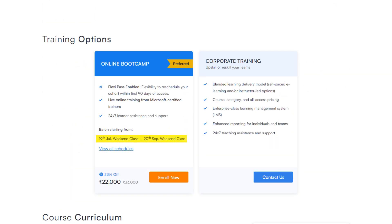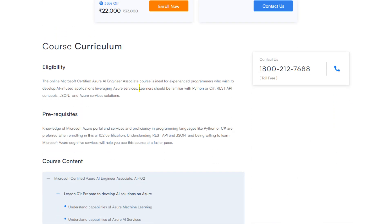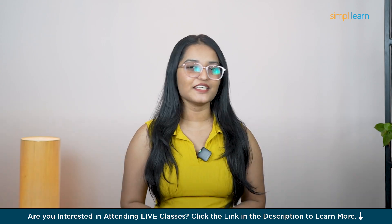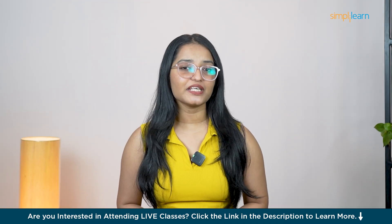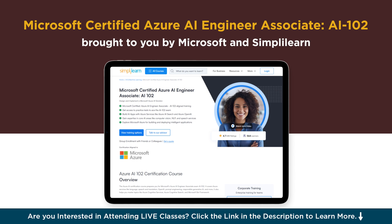So, are you ready to get started? The next cohort starts soon and seats are limited, so don't wait. You don't have to be a coding expert — if you have basic programming knowledge in Python or C# and a general understanding of Azure, this course is the perfect opportunity to expand your skill set and become an Azure AI engineer. All you need to do is apply, reserve your seat, and begin your journey towards earning your Microsoft Certified Azure AI Engineer Associate Certification.